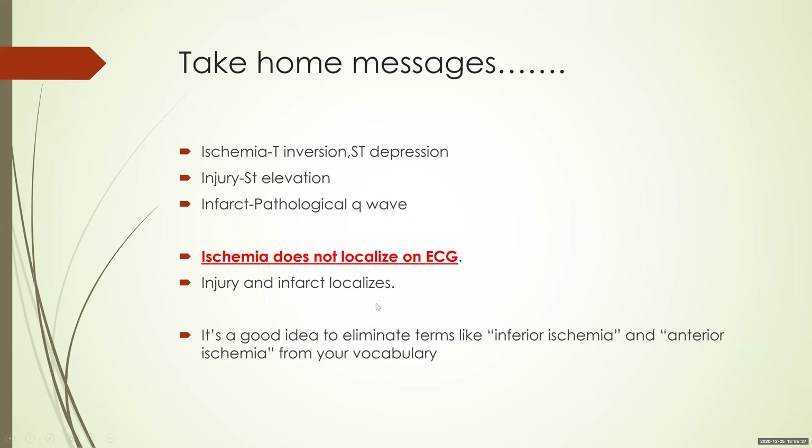Take-home messages: T inversions and ST depressions indicate ischemia. ST elevation indicates injury — a current of injury — and pathological Q waves indicate infarction. Remember that ischemia does not localize on the ECG. This is a very important point. If you see T inversions and ST depressions, do not say this is anterior wall ischemia or inferior wall ischemia. It cannot localize. It is a good idea to eliminate terms like 'inferior ischemia' or 'anterior ischemia' from your vocabulary based on ECG alone. However, injury and infarct do localize.